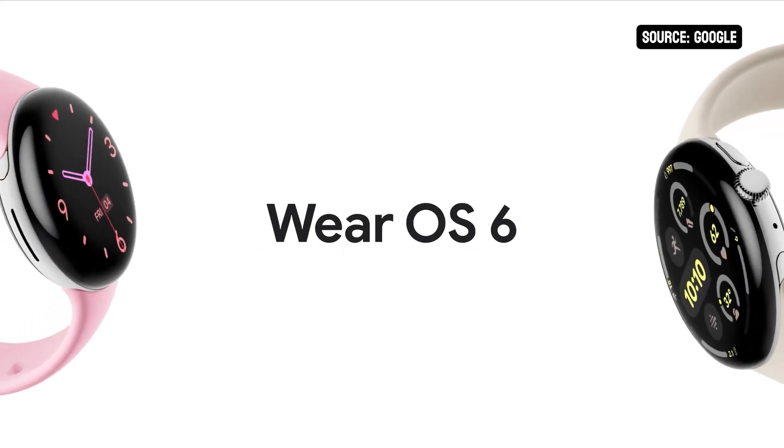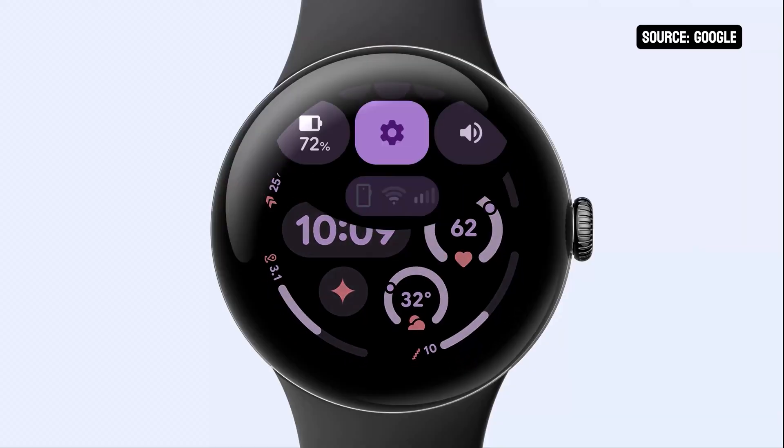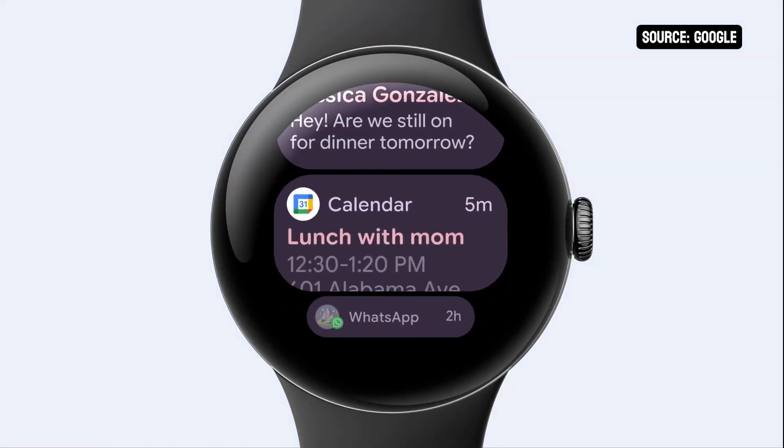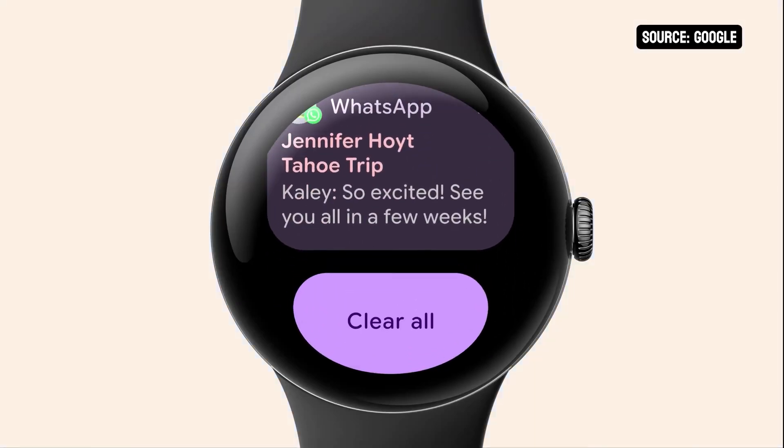It's really performant, thanks to some clever computation behind the scenes, so you'll get a beautiful UI without draining your battery. We're working hard with our partners to bring Material 3 Expressive design to life on Android 16 devices. You'll see it first on Pixel. Wear OS 6, arriving later this year, will deliver the most expressive version of Wear OS yet. Notice how every element, from buttons to notifications, embraces the circular screen.